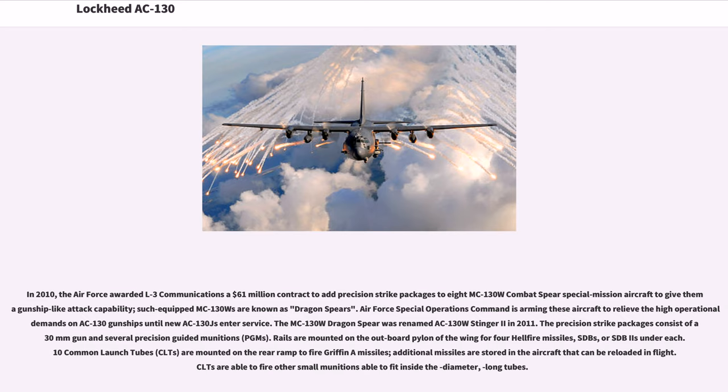Rails are mounted on the outboard pylon of the wing for four Hellfire missiles, SDBs, or SDB-2s under each wing. Ten common launch tubes, CLTs, are mounted on the rear ramp to fire Griffin missiles; additional missiles are stored in the aircraft and can be reloaded in flight. CLTs are able to fire other small munitions able to fit inside the diameter of the long tubes.